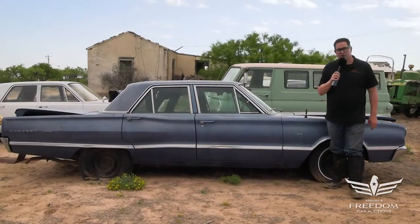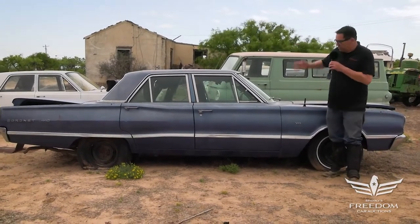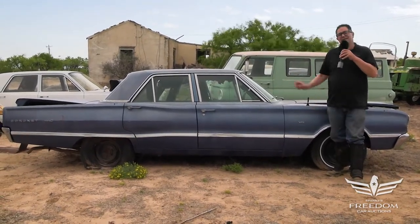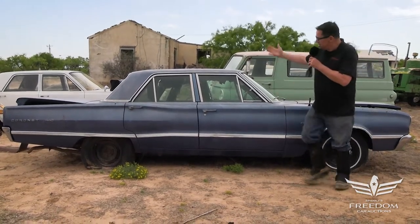Hey, Steven Dunne here for Asseter Auctioneers, Great Texas Mopar Horde auction event with item number 87, a 1967 Dodge Coronet 440 four-door sedan.